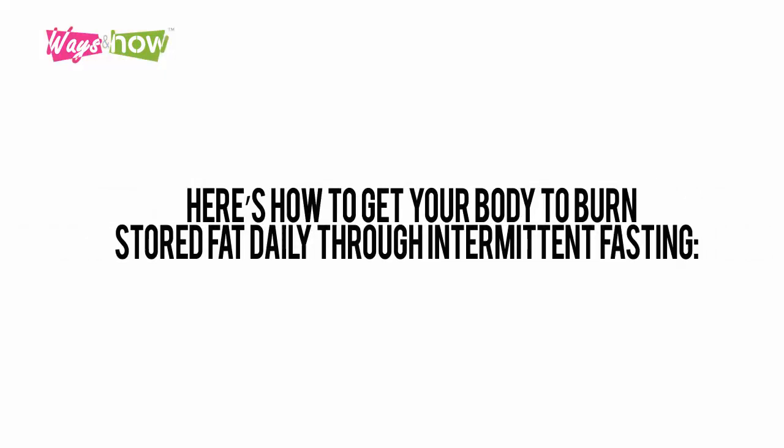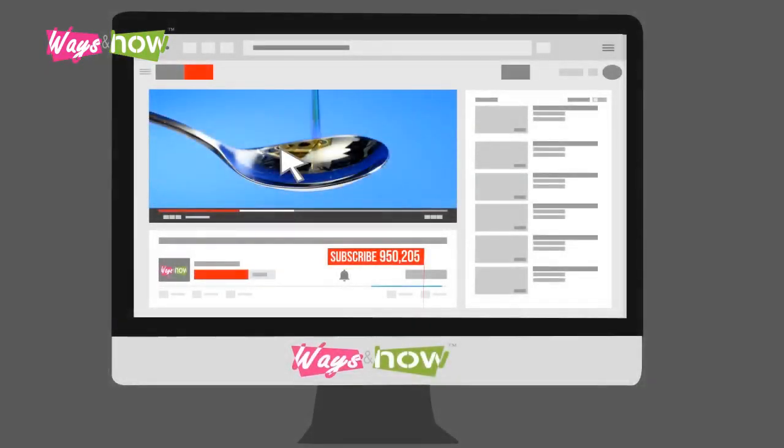But there is a way to get rid of excess fat and keep it off without starving yourself. Here's how to get your body to burn stored fat daily through intermittent fasting.